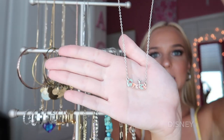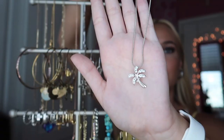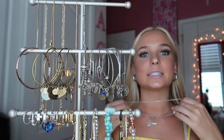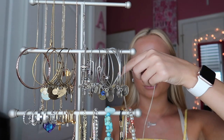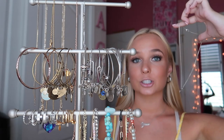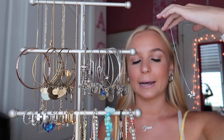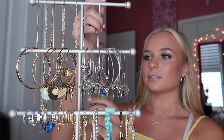This next necklace is from Disney — it's a little palm tree necklace that used to be my staple. I thought it was so cute and wore it all the time. I love that the chain is a little bit thicker. I actually got this in Hawaii, so I don't know the specific brand.